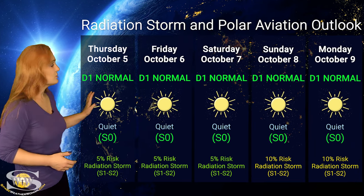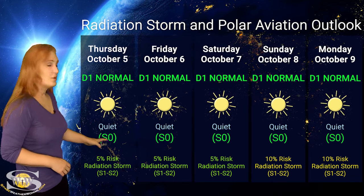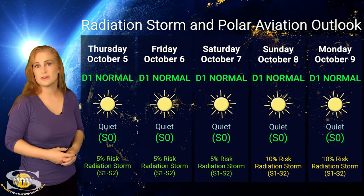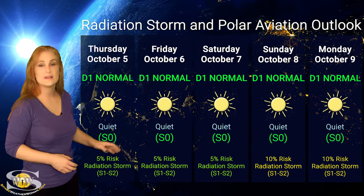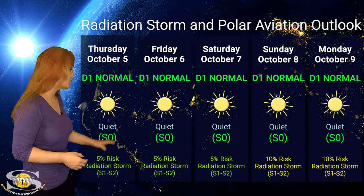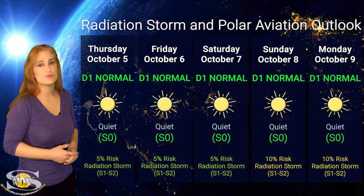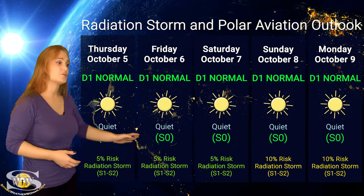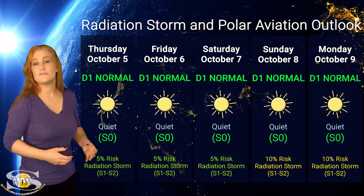Switching to the radiation storm and polar aviation outlook — we are actually sitting at the D1 normal range for aviators at flight level 360, and everything is in the green. We're also at the S0 quiet level, and it looks like this will continue throughout the week, as none of these big flare players appear large enough to give us strong radiation storms. However, as a few of them begin to rotate to the sun's west limb near the end of the week, radiation storm risk will likely rise from about 5% to a 10% chance of getting an S1 to S2 level radiation storm. So aviators and frequent flyers, everything is in the green right now, but toward the end of this week, begin to pay a little more attention.